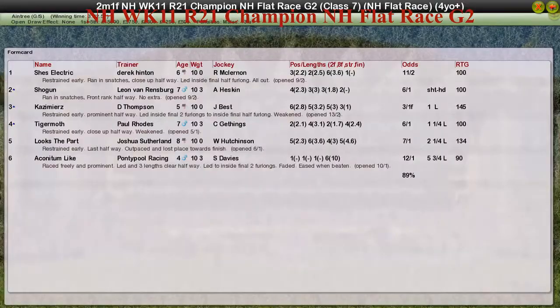It's been a long time since I've called Hollywood Hinton as a winner — you're getting better as well, Derek! She's Electric the winner for Derek Hinton. Shogun for Leon van Rendsburg was second, Kazimierz for Darren Thompson was third, Tiger Moth for Paul Rhodes was fourth, and Looks the Part for Joshua Sutherland was fifth.